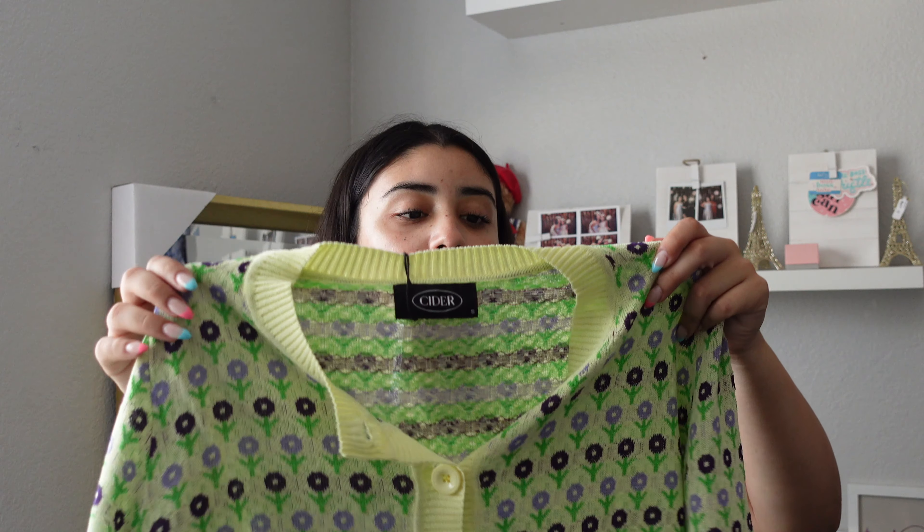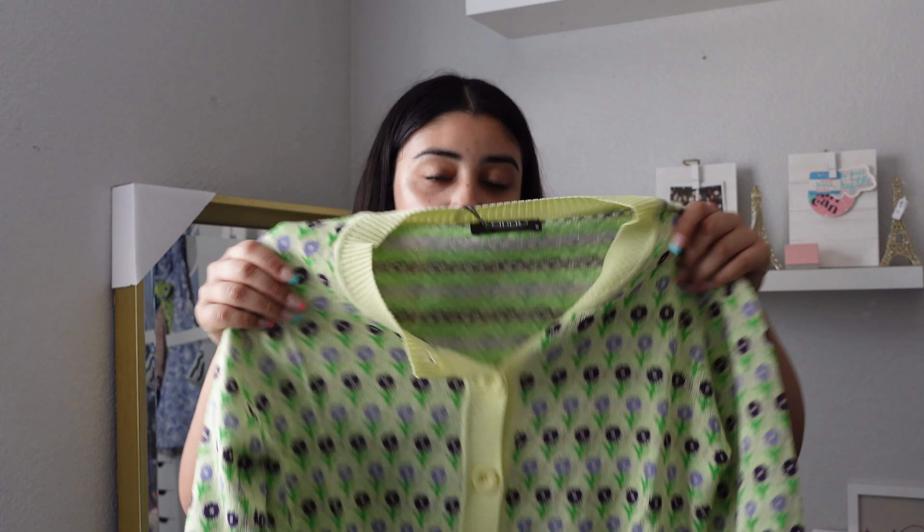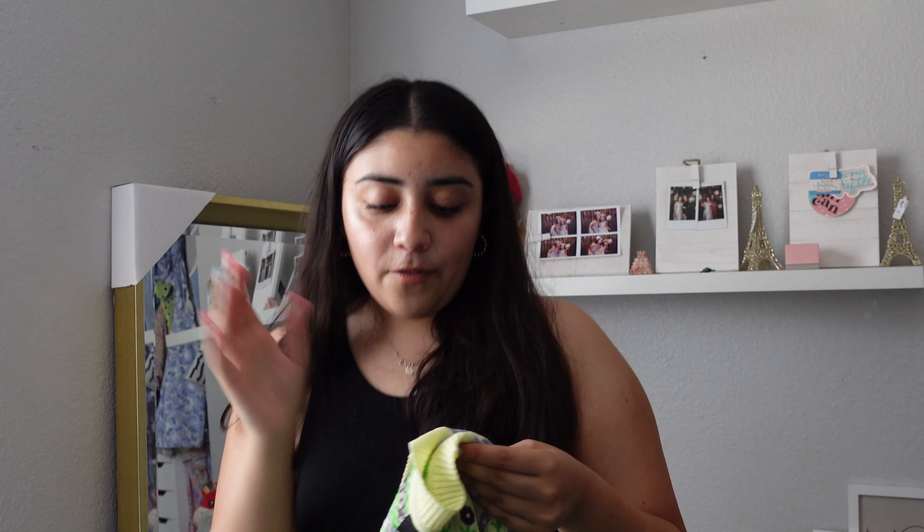Moving from hot to cold, I bought a little sweater cardigan. I don't know what you would call this, but it's super cute. It's green, yellow, and purple and it has this yellow trim — the green is like the main color and then it has different color flowers. Super cute with the buttons, buttoned or unbuttoned as like a little sweater. Very lightweight, so perfect for California because it's hot and I won't overheat.